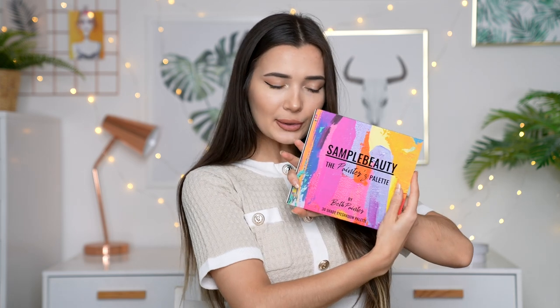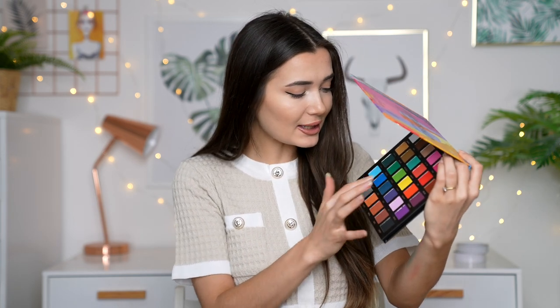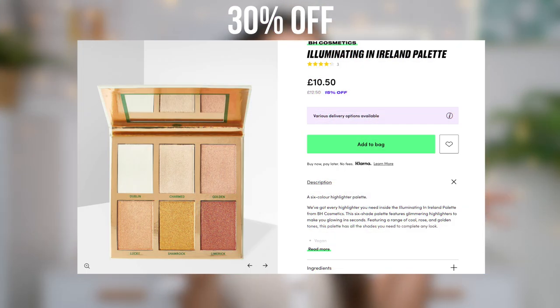Next up we have another eyeshadow palette. This one is from Sample Beauty — the Painter's Palette by Beth Painter. Oh my goodness, look at these greens! I love the color scheme. I love the fact that it's got color but also the neutrals — this palette does it all. We then have another little palette from BH Cosmetics called Illuminating in Ireland. They did a whole thing where they have palettes for different places in the world. This one is for Ireland, and it's actually a highlighter palette. I absolutely love the shades, and it has a mirror — how cool is that?